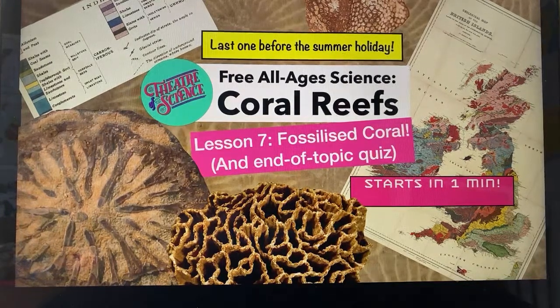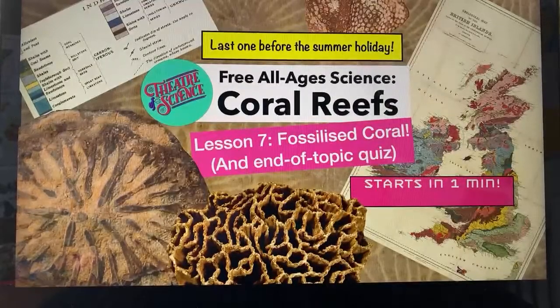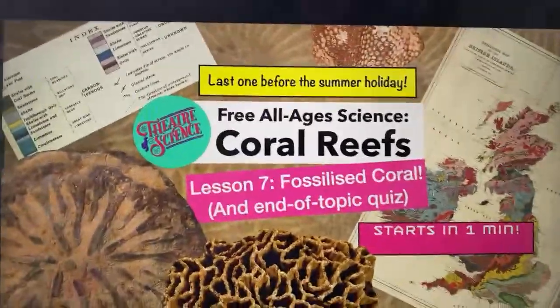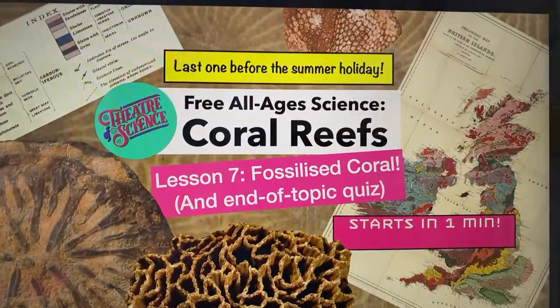I'm really sad that this is our last coral reef lesson. Usually I'm really looking forward to starting a whole new topic but I really enjoyed learning about coral reefs. Let's get going then. Can you hear my neighbour chopping wood? It's really annoying, isn't it? One day I'll have an office and not just be doing this in the corner of the kitchen. Hello Science Alliance!